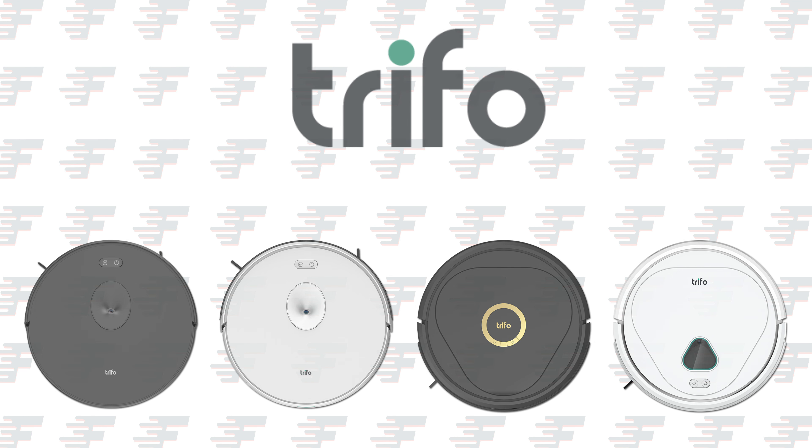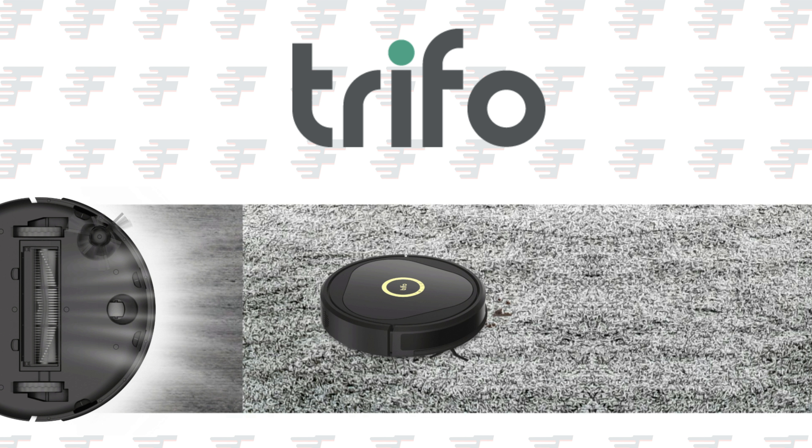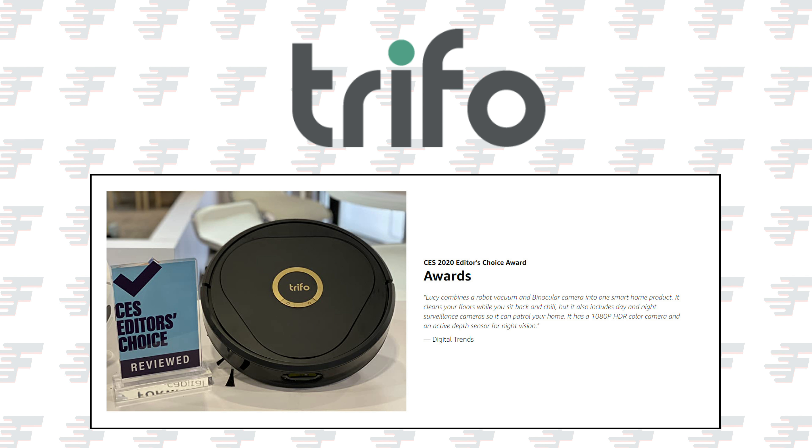Just some quick background information on Trifo. Founded in 2016, Trifo is a full-stack AI home robot company that focuses on indoor home environments, developing an end-to-end system with sensing, perception and decision-making capabilities. Sounds impressive, right? Well, let's take a look at this robot that has all of this technology jam-packed into it.